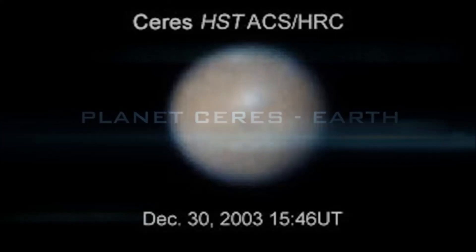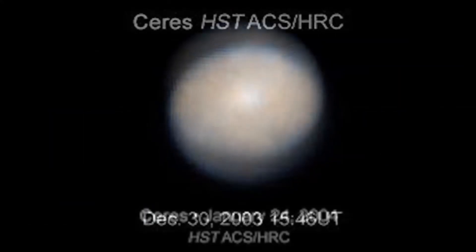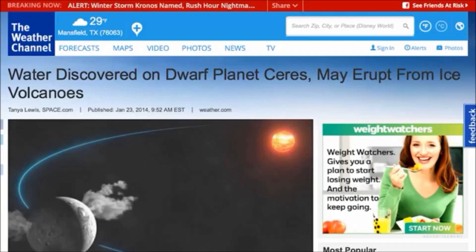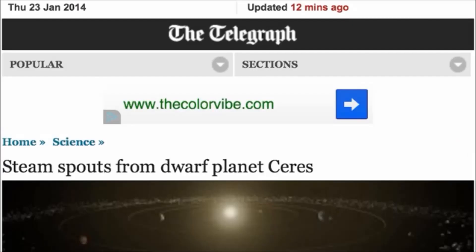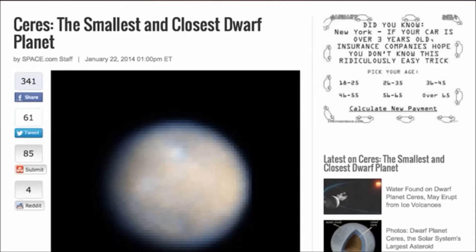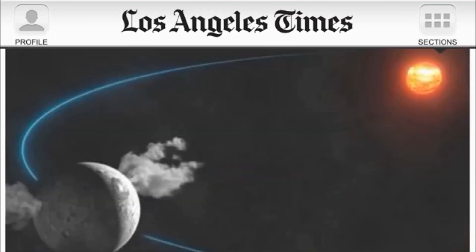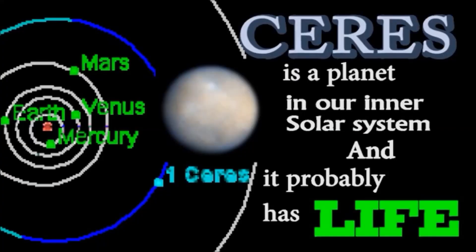In this fourth installment of the planetoid series covering theories, mysteries, and conspiracies, people are reporting that Ceres is shooting water volcanoes into space. Astronomers are asking: did that planetoid just turn into a comet? That sounds cool — a dirty snowball dwarf planet.